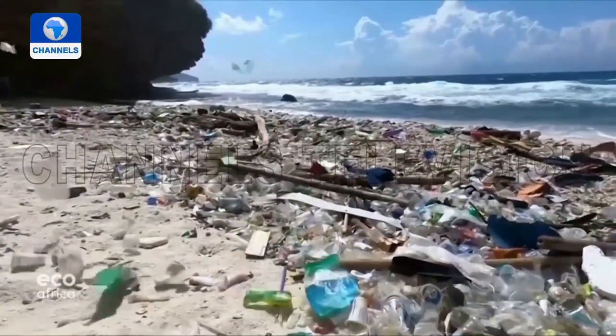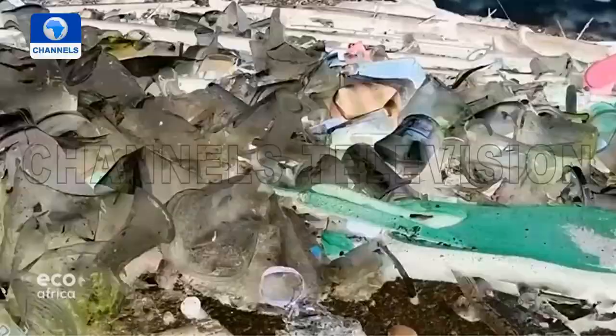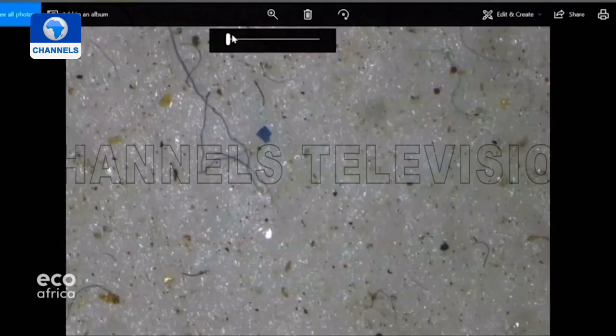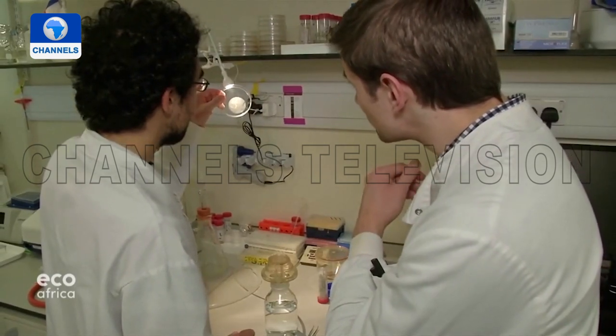Those plastic particles are like little time bombs waiting to break down small enough to be absorbed by wildlife or by people, potentially with harmful consequences. Because plastic does not biodegrade, it ends up everywhere — flooding beaches and choking marine fauna and flora. Plastic production has risen sharply over the past 50 years and now exceeds 400 million tons per year worldwide. Smaller and smaller particles are created by wind, waves, friction, and sunlight.